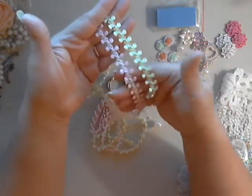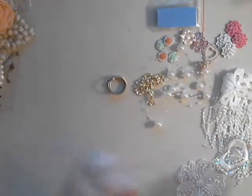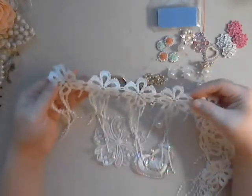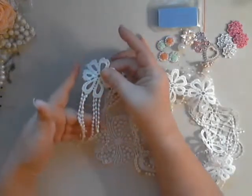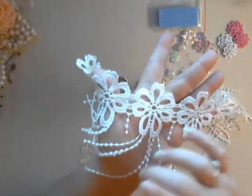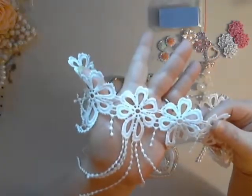Next I'll show you this other new trim. I really like it because you can cut these little pieces apart and use them as separate appliques — I just love that. And then you have the cute little fringe. Adorable!